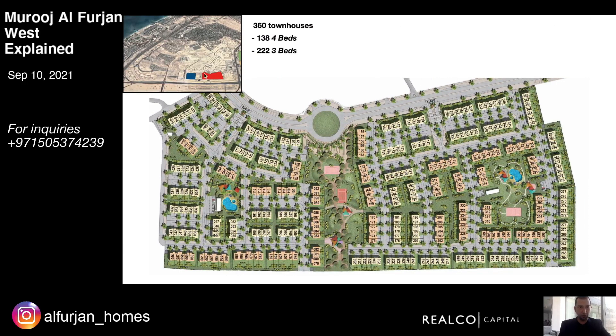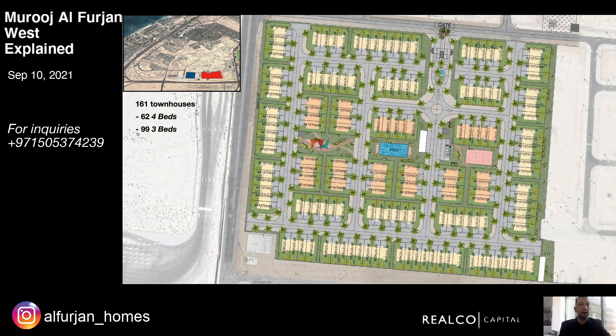This is the master plan of Mujil Al Forjan West phase one — the area in red — with a total of 360 townhouses. If you look at the master plan, there's a lot of green space; none of the houses are back-to-back. There are two separate pool areas, tennis courts, basketball courts, and two separate entrances into the community.